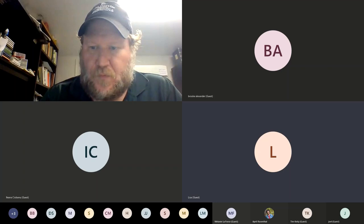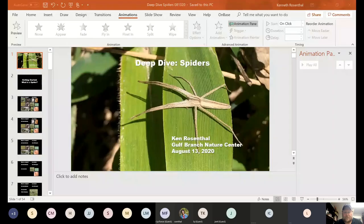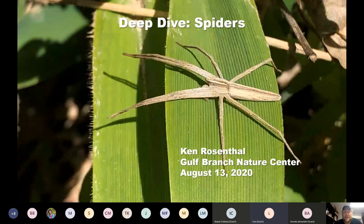I'm Ken Rosenthal, a partner at the Gulf Branch Nature Center. Growing up as a child, I was terrified of spiders. I don't know where it came from, but I feel like I really missed out on some interesting stuff because spiders are actually pretty fantastic. I can sympathize with anybody not fully on board with the beauty of spiders, and I've done programs on arachnophobia. But I'm going to focus on spiders and how neat they are, and there's a lot of diversity within the group.